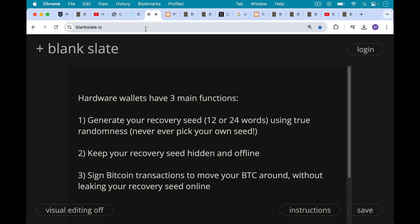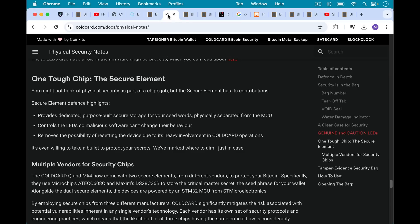And number three, hardware wallets also allow you to sign Bitcoin transactions to move your Bitcoin around without having to rely on anyone else, without leaking your recovery seed online when they sign a Bitcoin transaction. Another way that they keep your recovery seed safe is using what's called a secure element. The Cold Card Q and the Mark IV have two different secure elements — chips from different vendors, from Microchip and from Maxim.